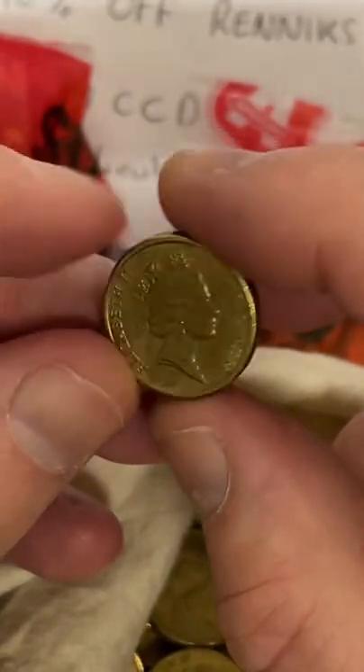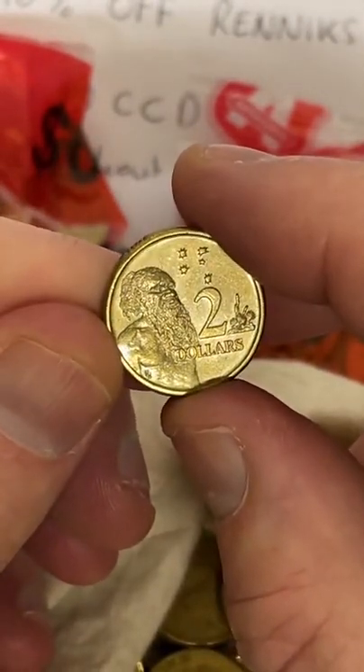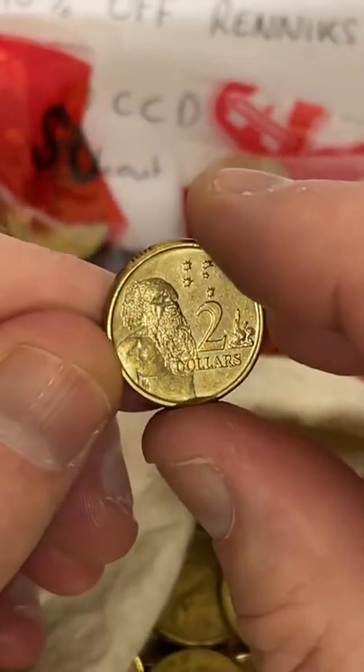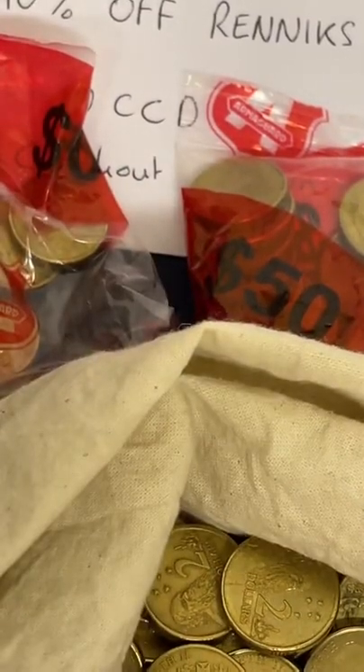1988. Oh, this one's in fairly good condition for a 1988. I might put that aside — even though 161 million of those were minted this particular year, any coin in good condition I appreciate.